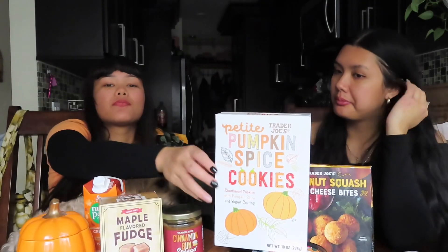I'd rate these a cool nine out of ten. What do you rate them? A seven. Okay, let's try the pumpkin spice cookies now — I've been eyeing these, this was the first thing we picked up when we went shopping. Ooh, this smells so good! It has a sugar coating around it. They're really sweet. The pumpkin flavor is very light — they're yogurt-coated shortbread cookies. Oh my god. I rate those an eight.